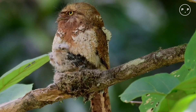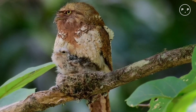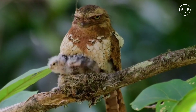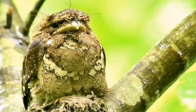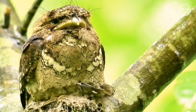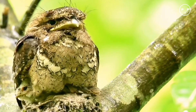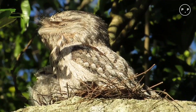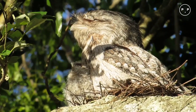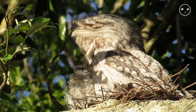When threatened, tawny frogmouths rely on camouflage to stay safe. Their mottled plumage enables them to blend seamlessly into their forest environment. They remain perfectly still with eyes closed and beak pointed skyward. Only if approached too closely will their cover be blown, as the frogmouths take flight or try to intimidate the predator by opening their cavernous bright yellow mouth. Predators include foxes and domestic dogs and cats.